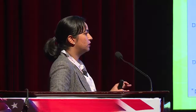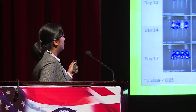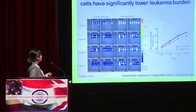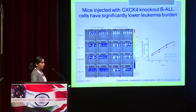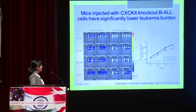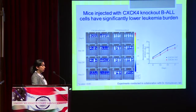Even without any treatment, we could see with the naked eye a significant reduction in bioluminescent signal in mice injected with CXCR4 knockout cells compared to wild-type. The left two columns are wild-type mice and the right two columns are knockout mice. Quantification confirmed this: the red line represents knockout mice and the blue line wild-type mice, showing a significant reduction in tumor burden in the knockout group.